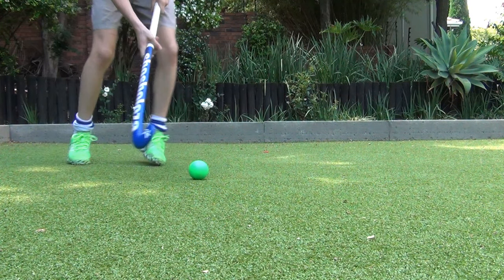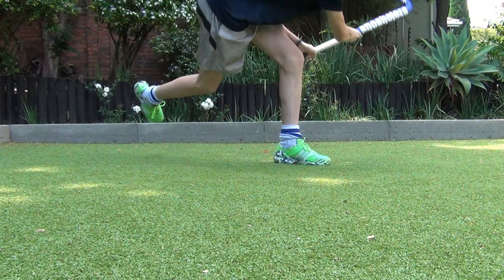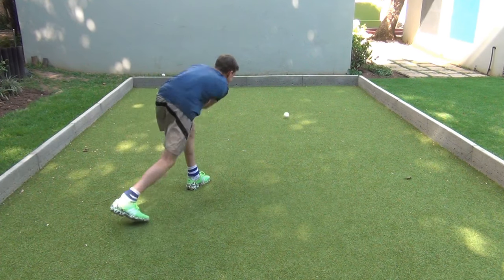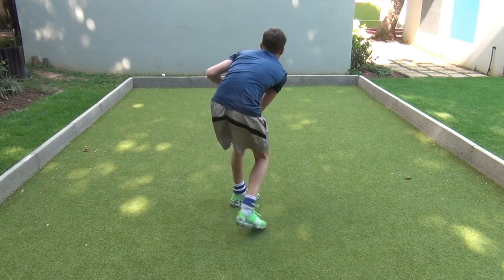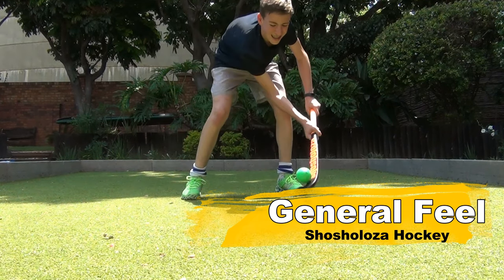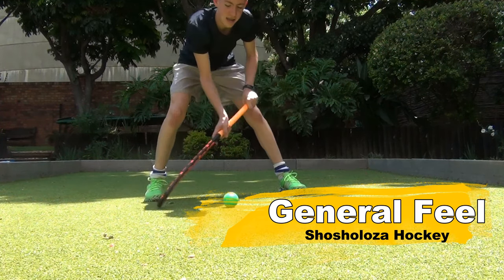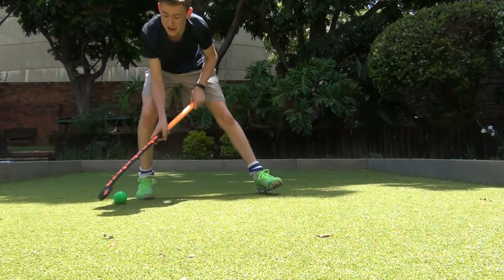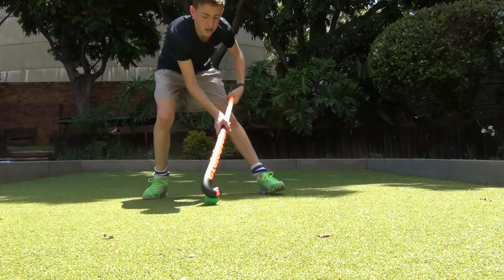Passing with the stick is also very nice because you have that same feel of power, and you can make some very accurate passes. The general feel of the stick is really nice and I'll give it an eight and a half out of ten.